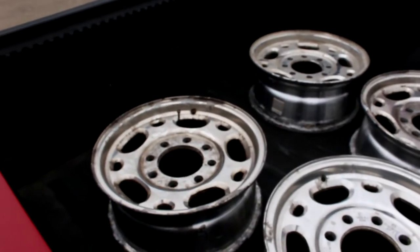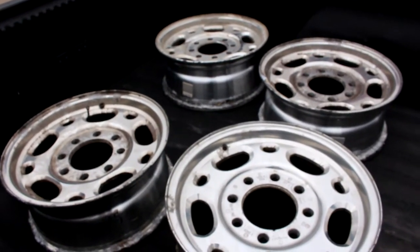Alright, for anybody wondering, this is what the wheels looked like before. And as soon as I get done, I'll show you what they look like after.